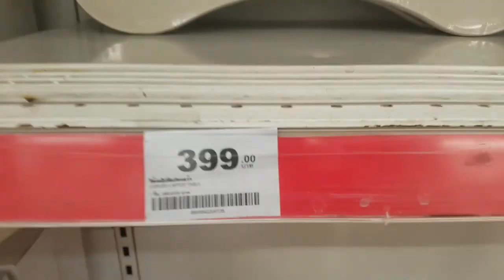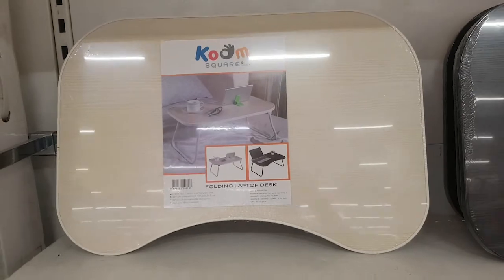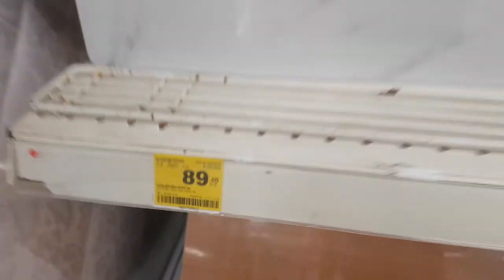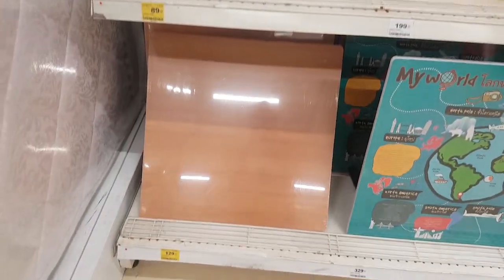How about this one? Oh, this is a short table — I already have this at home. It's 89 baht. So cheap, but this is a short table or a lap table.